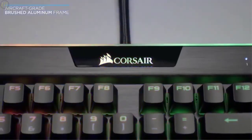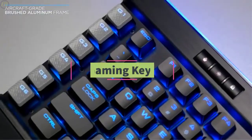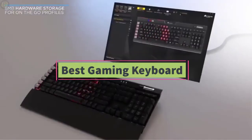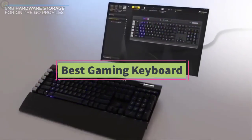Hello guys, welcome back to DailyTube channel. In today's video, we'll be comparing the five best gaming keyboards that are designed for different kinds of users in 2020.